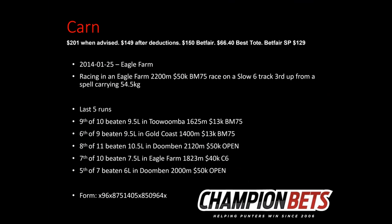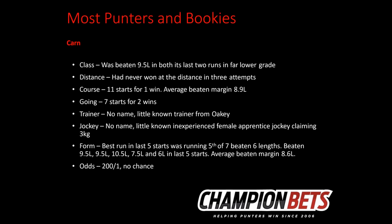Khan was the first example — advised at 201-to-1, running at Eagle Farm over 2,200 metres on a Saturday in BM75 grade. Looking at the surface form, it was unplaced in all five of its last runs, a couple over unsuitable distances. From this preparation, no one would say it was in peak form. Most people looking at class, distance, course and going would see: beaten 9.5 lengths in its last two runs in lower grade, never won at the distance, 11 starts for one win at the course with an average beaten margin of 8.9 lengths, a little-known trainer from out west, a little-known inexperienced female apprentice, and its best run in the last five starts was fifth or seventh beaten six lengths. Odds of 201-to-1 and seemingly no chance — that's the analysis most punters and bookies would have done.